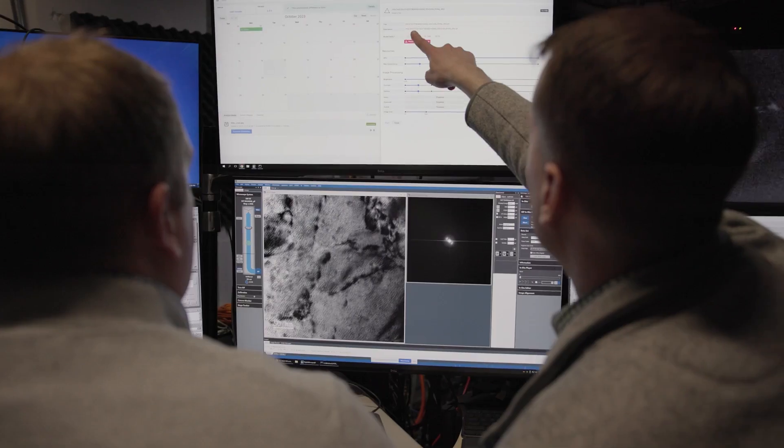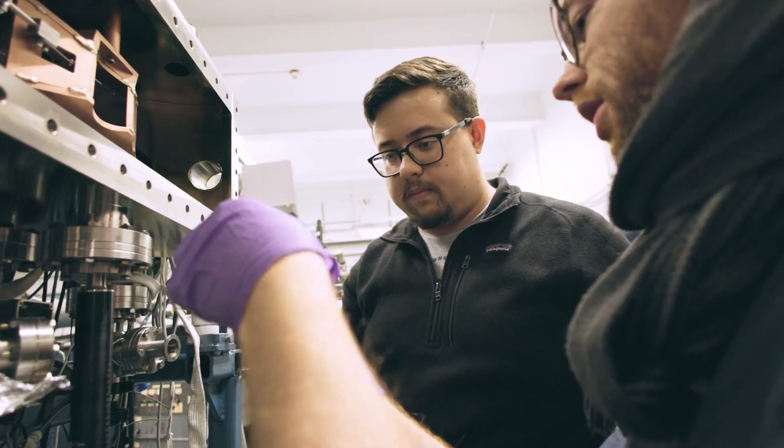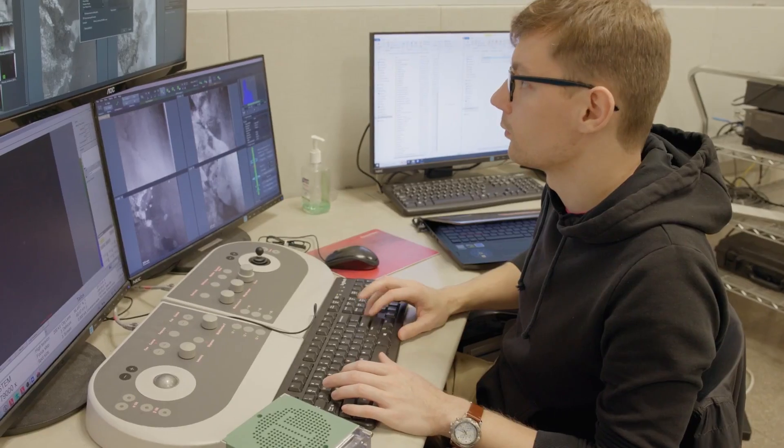That's really been the aha moment when microscopists see it or when we demo it — they're just like, 'Oh, I can do this now. I don't have to wait.' We had one occasion where someone had collected a year and a half worth of data and found out at the very end that it was the wrong data. If they had our system, they would have known that on day one and could have just retaken the sample.